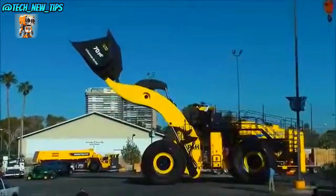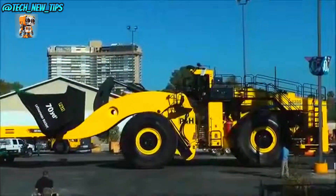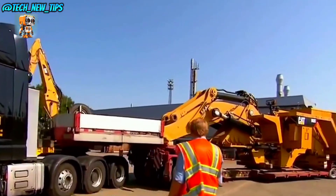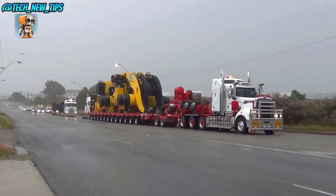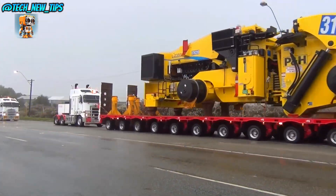The Le Tourneau L-2350 is a true titan of the mining world, engineered to handle the heaviest loads and conquer the toughest terrains. Subscribe and follow us for more amazing heavy machinery.